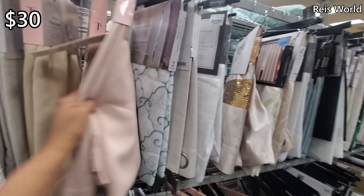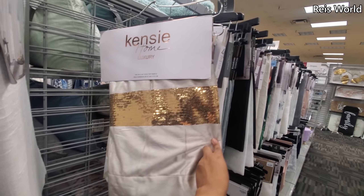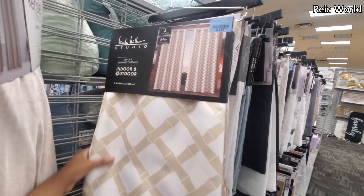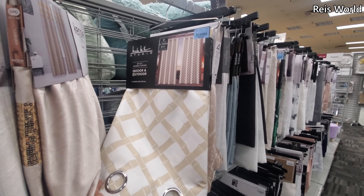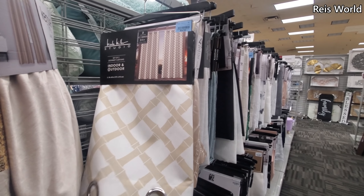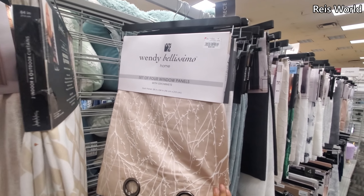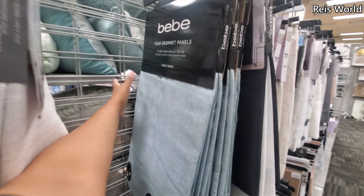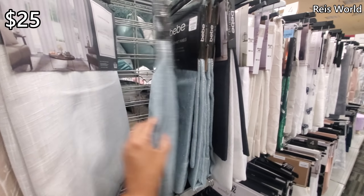You will get four for $30. It's a Kenzie one. These are $25 by Nicole Miller — indoor, outdoor. They're pretty heavy, these feel like a hotel. And Wendy is $30. There's some BB — $25.